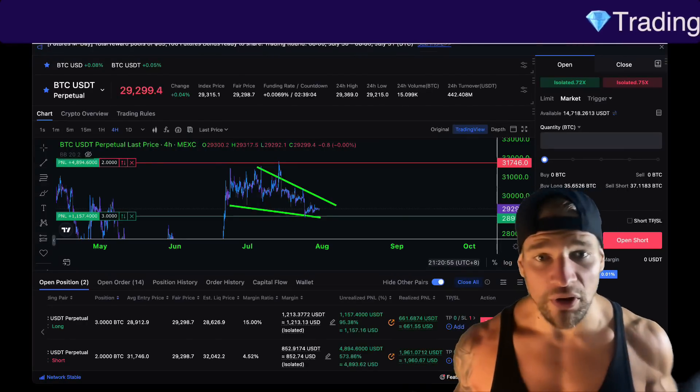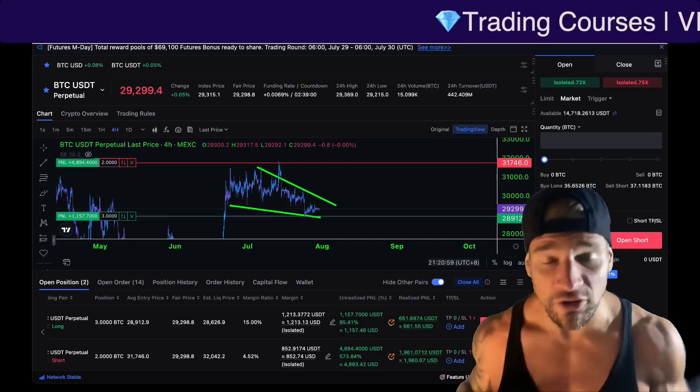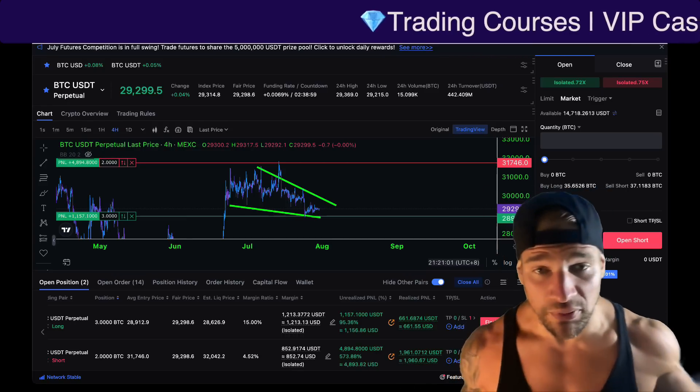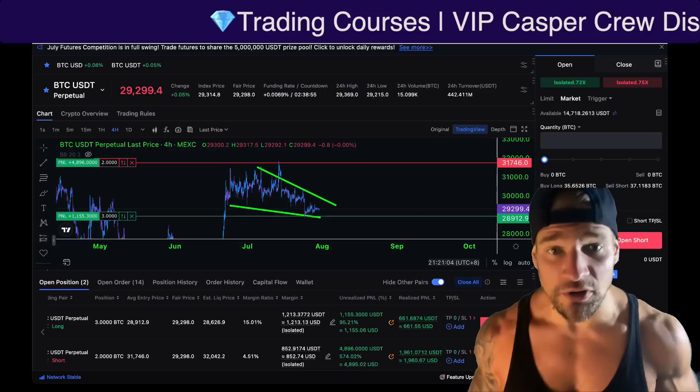This is the most important candle close of the entire four-year Bitcoin cycle. When we go back historically and look at how this signal has affected the price, I think you are absolutely going to be surprised at what the future holds.